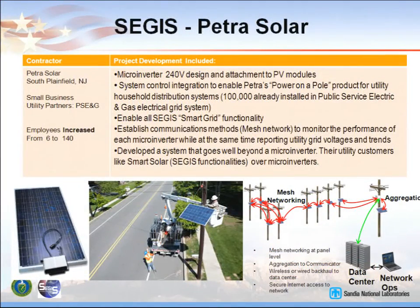Quickly going through the four contractors: Petrosolar has developed micro inverters — they are doing power on a pole, installed and owned by the utility. They have over 100,000 installed already, some with the SEGIS features and some with earlier designs. The SEGIS features are going to be necessary for Europe and other countries. They're using a mesh network to communicate, and the utility now knows what their distribution voltage looks like wherever these systems are installed — it's been a real plus.